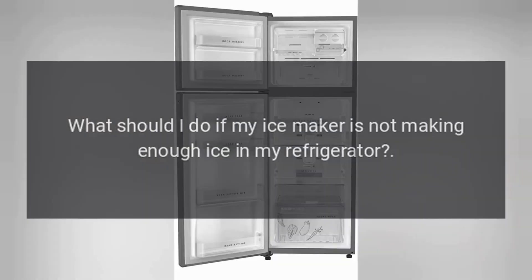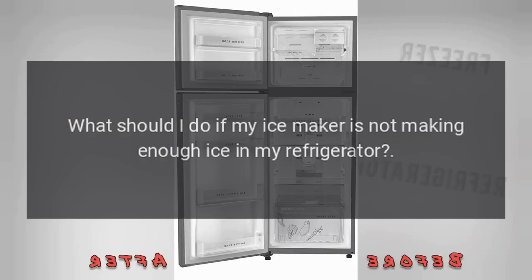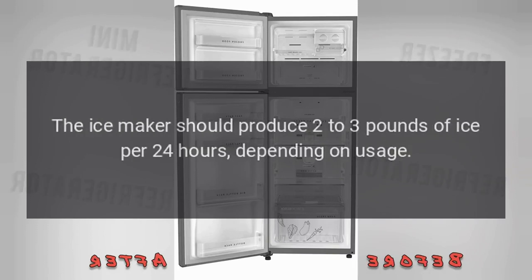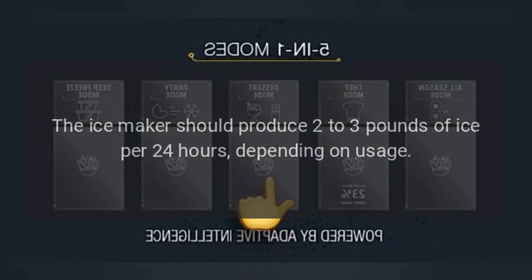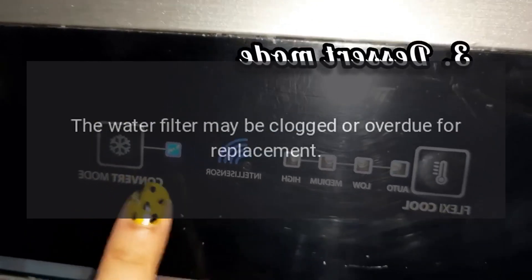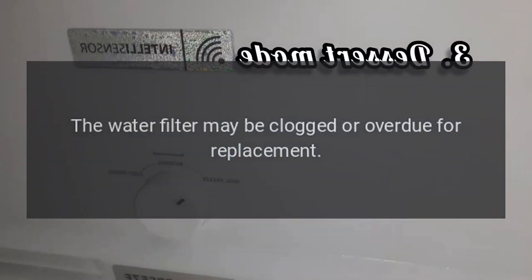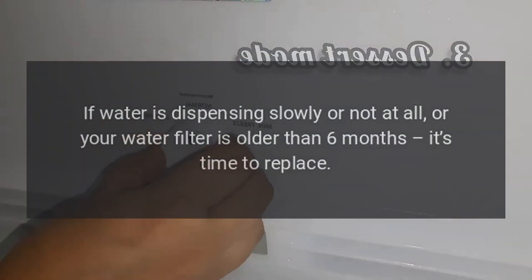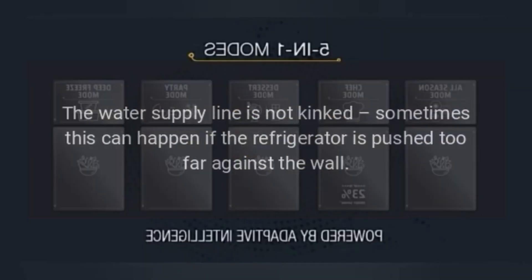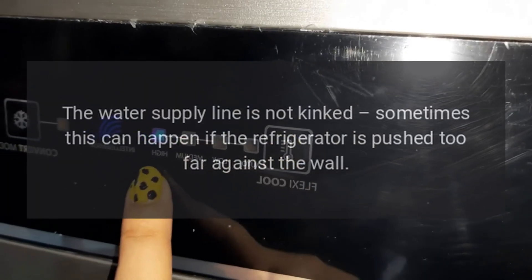What should I do if my ice maker is not making enough ice? If your ice maker is not making enough ice, here are a few things to check. The ice maker should produce two to three pounds of ice per 24 hours, depending on usage, and the ice bin will hold about four pounds of ice. The water filter may be clogged or overdue for replacement — if water is dispensing slowly or not at all, or your water filter is older than six months, it's time to replace. Check that the water supply line is not kinked, as this can happen if the refrigerator is pushed too far against the wall.